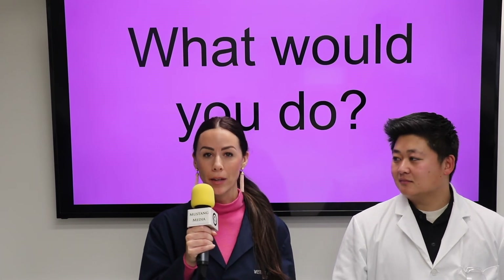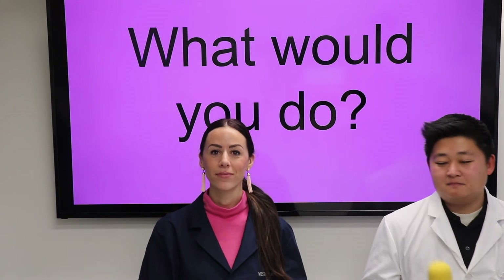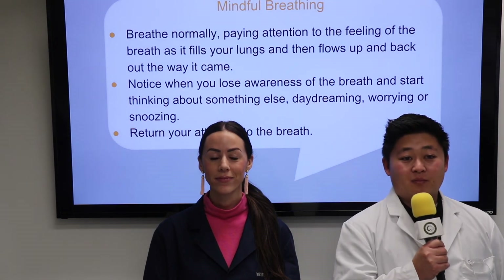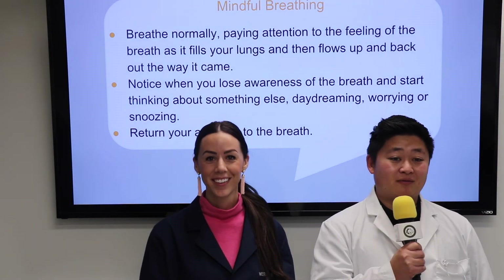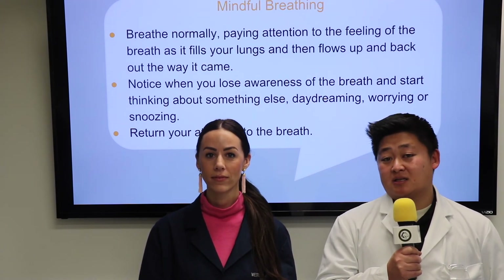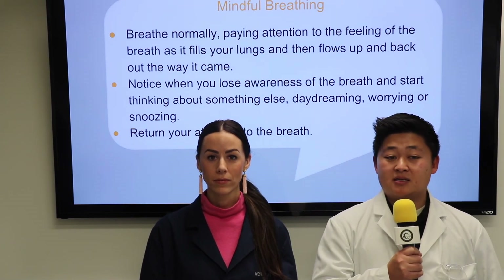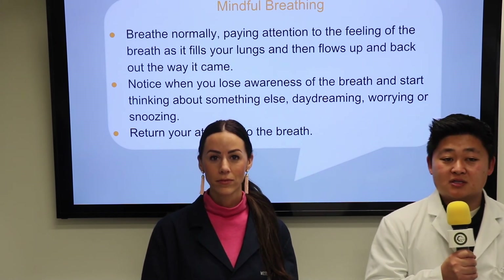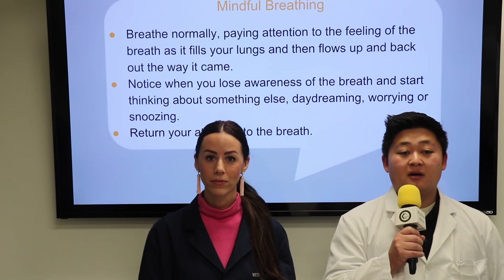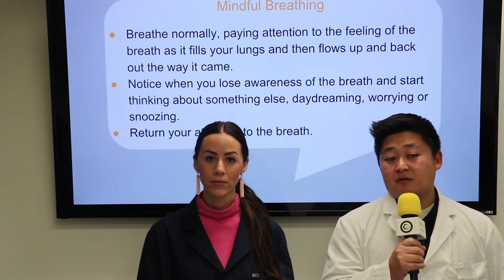So when something like this happens, what can you do to bring your brain back to normal? There are a lot of ways to bring your brain back, but one way we like is called mindful breathing. When you practice mindful breathing, it is best to put all distractions aside and be as still as possible. You can close your eyes to minimize distractions, or soften your gaze and not focus on anything. Breathe through your nose and let your lips and mouth relax. Breathe normally, paying attention to the feeling of the air going in and out of your lungs. If you find your thoughts wandering, return your attention to your breathing.